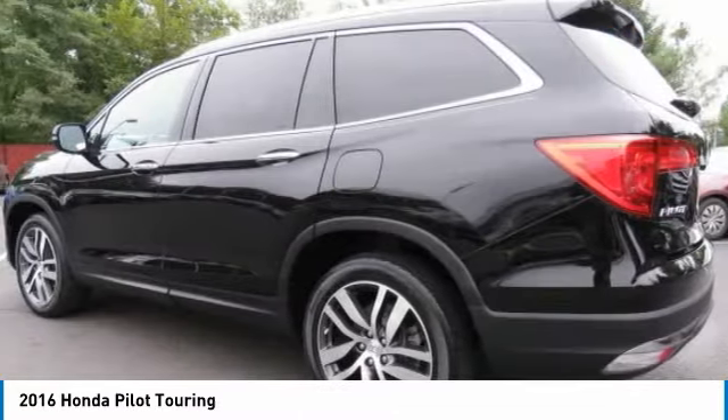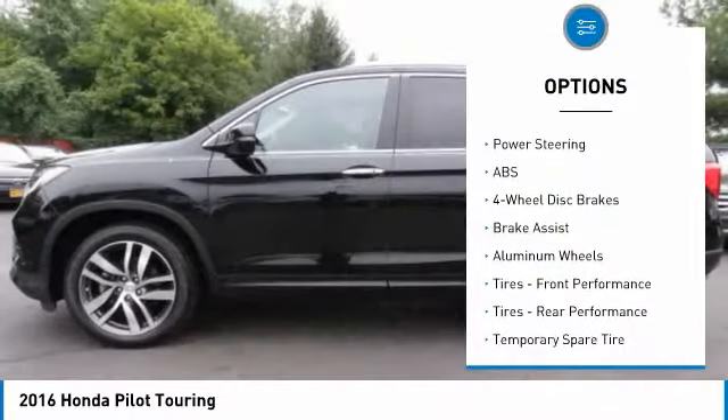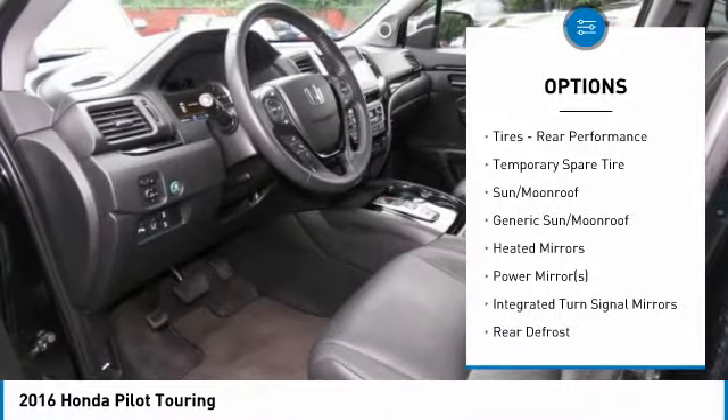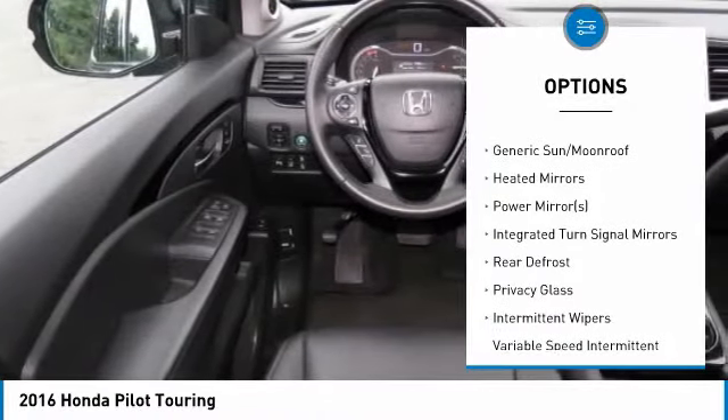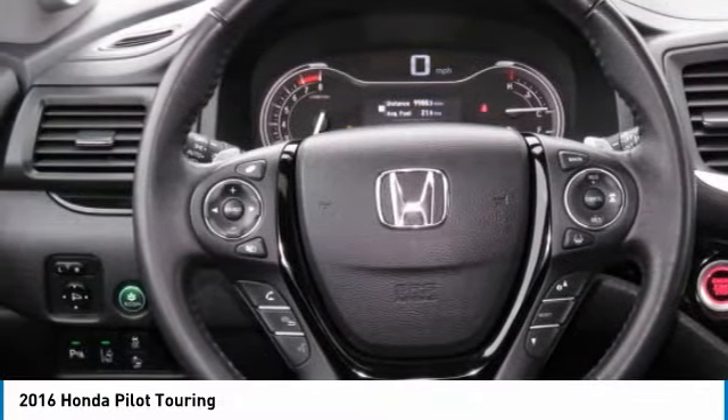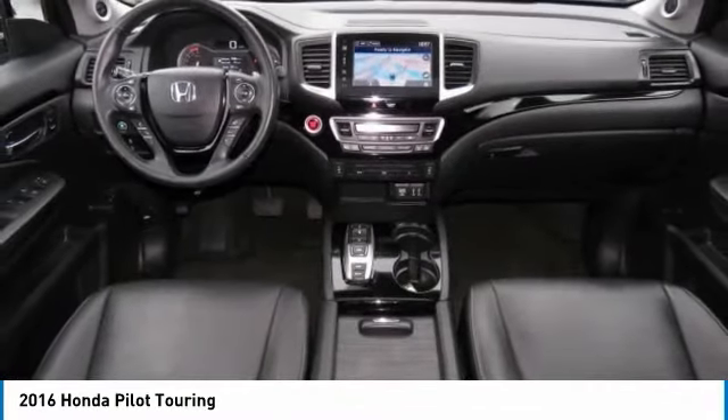Here are some of this vehicle's great options: power liftgate, steering wheel audio controls, power passenger seat, anti-lock braking system, all-wheel drive, keyless entry, leather-wrapped steering wheel, Bluetooth, power steering, adjustable steering wheel.